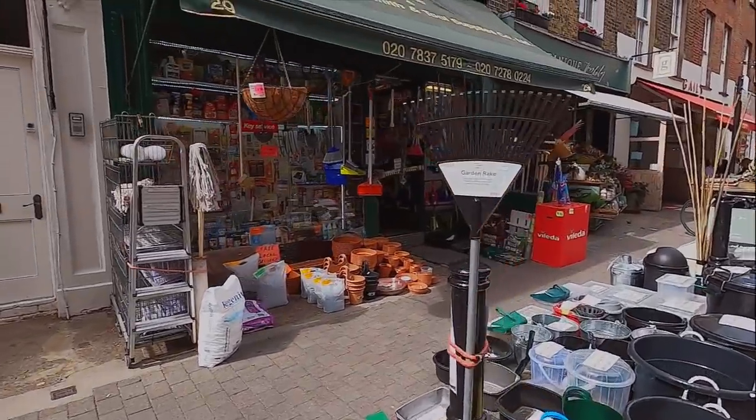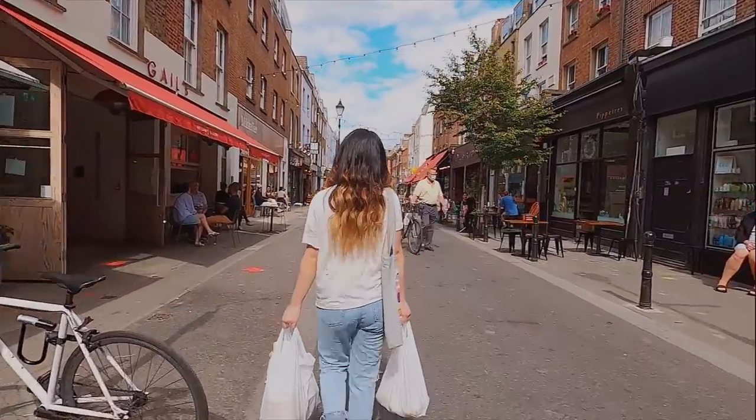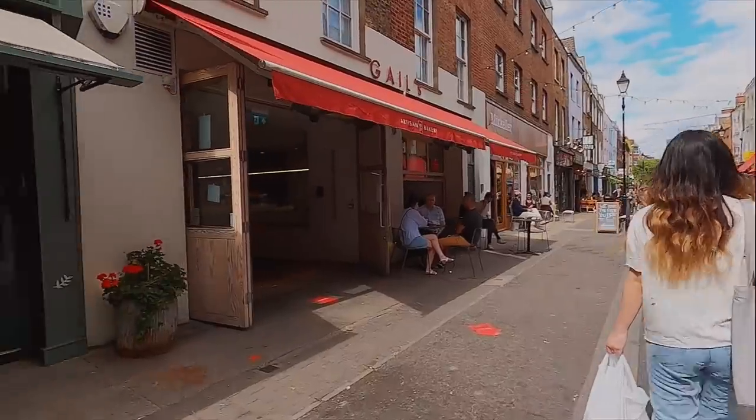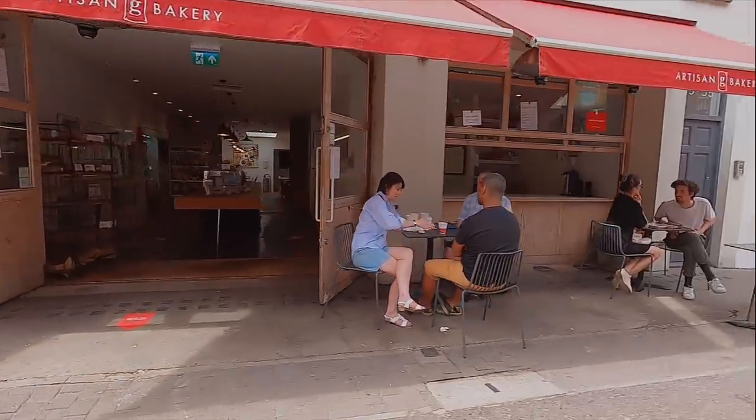This is what Ace McMarket looks like right now. Gail's fantastic bakery — really good brunches, fantastic bread if you love bread.